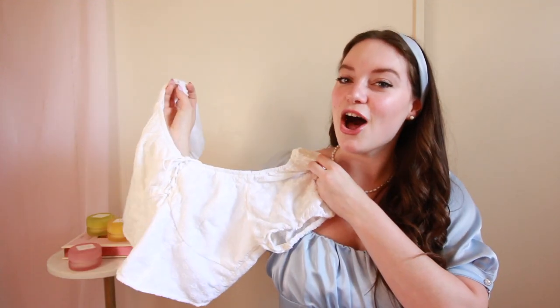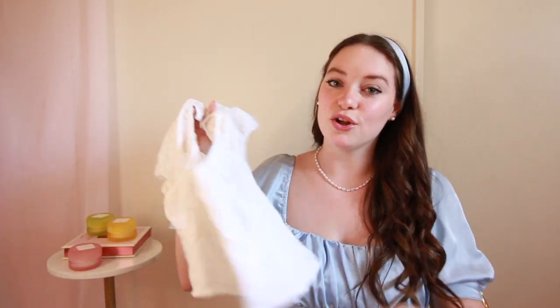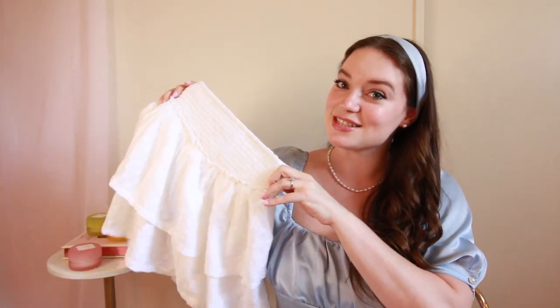For the first item, you guys might recognize this from my spring fashion haul — go watch it if you haven't. I did in fact keep this little Hollister white two-piece. I was raving about this little skirt set and I absolutely love it. I've already gotten so much wear out of it. I returned quite a few things, but I did keep this white set because I just thought it was so cute.